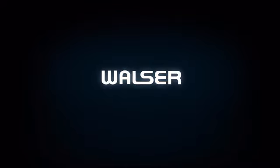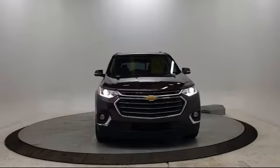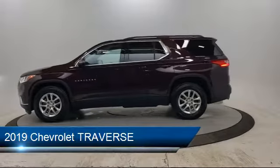Walzer Automotive Group presents another great vehicle from our inventory. It comes equipped with heated front seats, all-wheel drive, a leather-wrapped steering wheel, leather seating, power outside mirrors, and climate control.